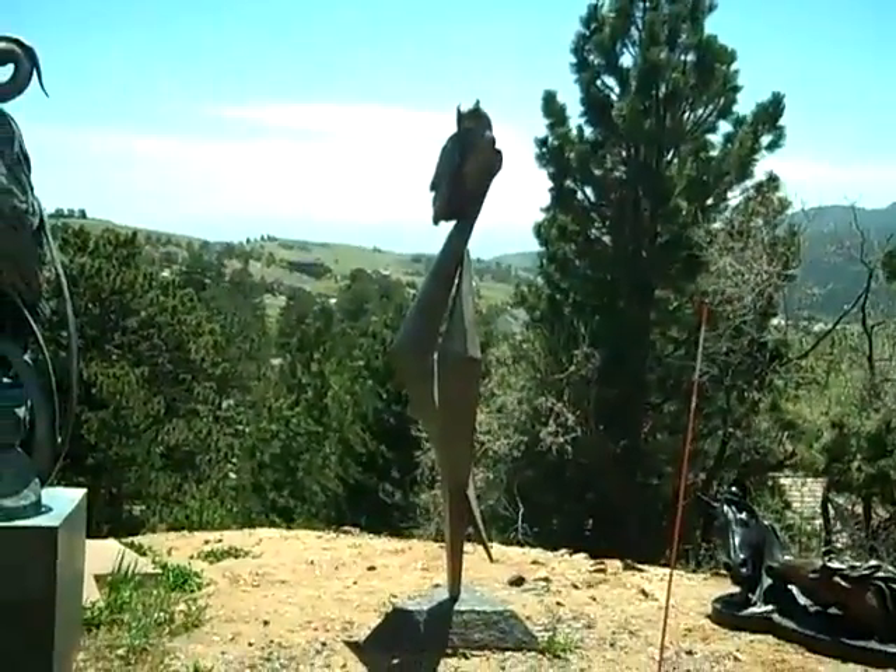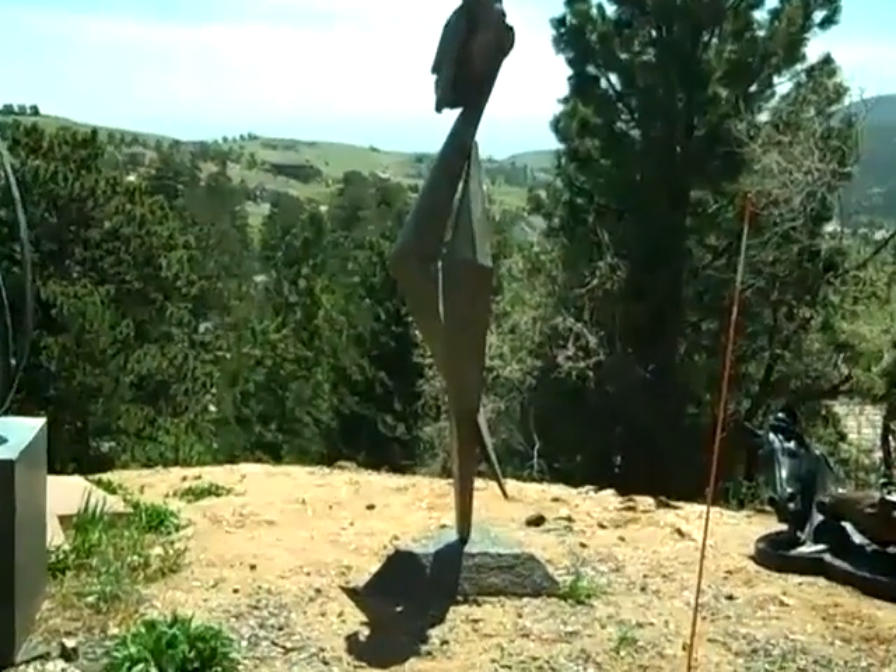This is Clair de Lune. She spins in the wind. She's lovely.